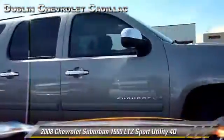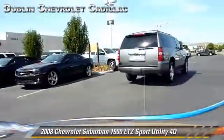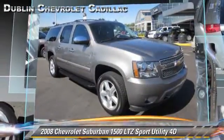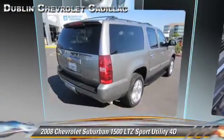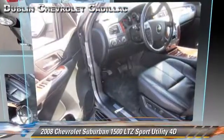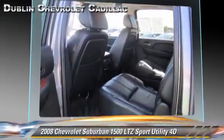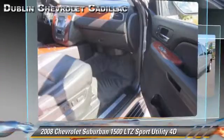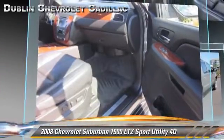The 2008 Chevrolet Suburban 1500, powered by a 5.3 liter V8 engine with a 4-speed automatic transmission with overdrive. This 4-wheel drive sport utility vehicle gets up to 14 miles per gallon. This Chevrolet features oversized premium wheels, tilt wheel, and 4-wheel drive.